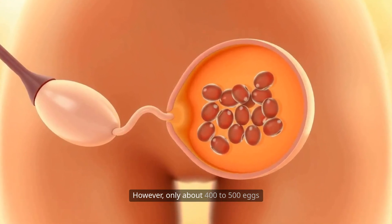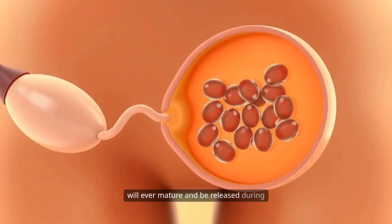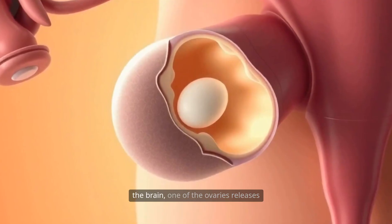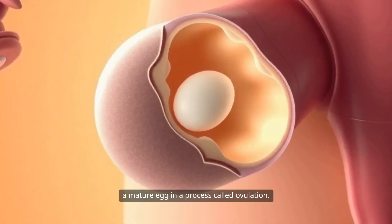However, only about 400 to 500 eggs will ever mature and be released during a woman's reproductive years. Every month, under the influence of hormones produced by the pituitary gland in the brain, one of the ovaries releases a mature egg in a process called ovulation.